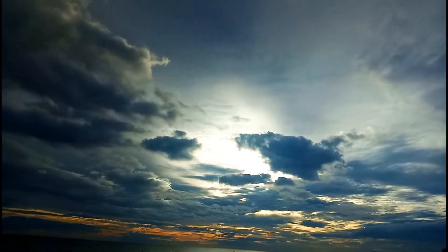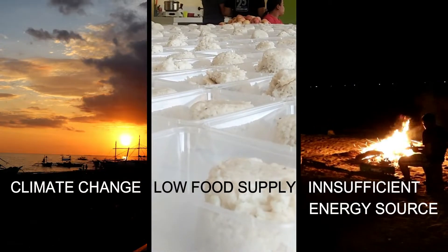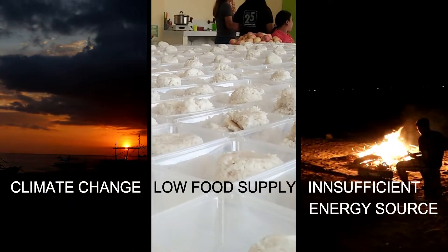The Earth today is facing a lot of problems: climate change, low food supply, and insufficient energy sources. With these problems, what kind of future will our next generation have?